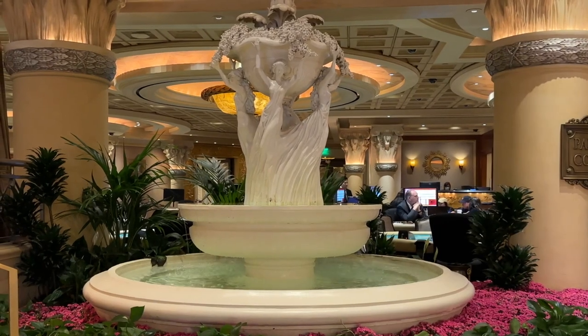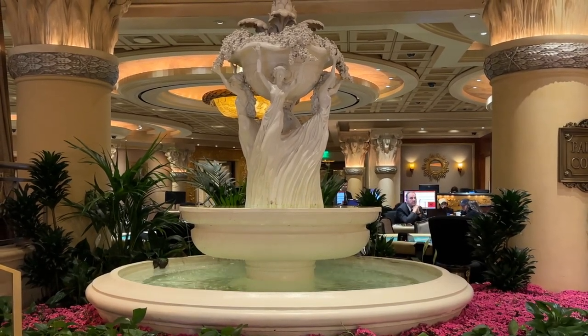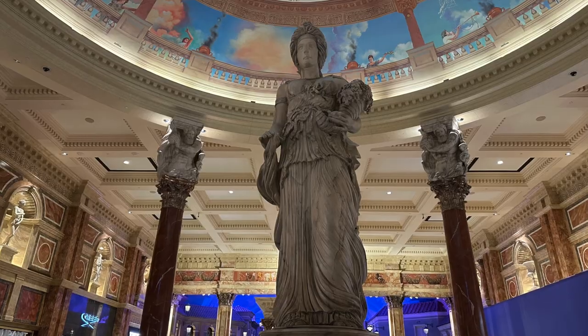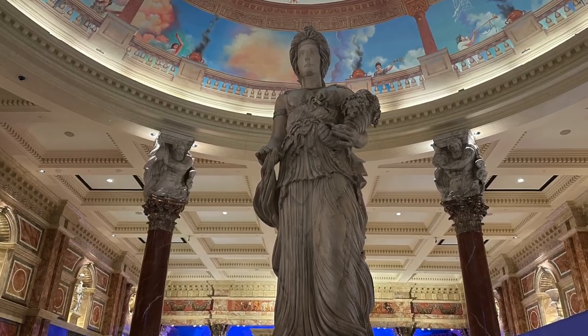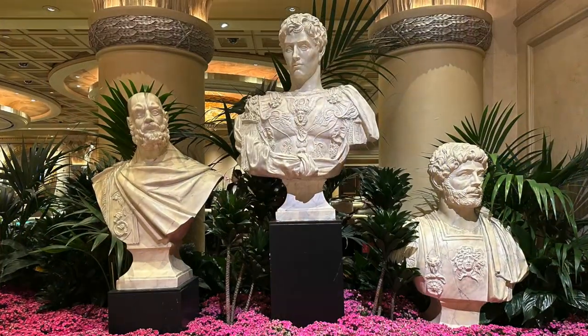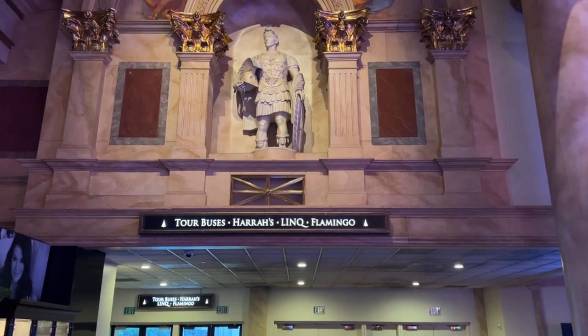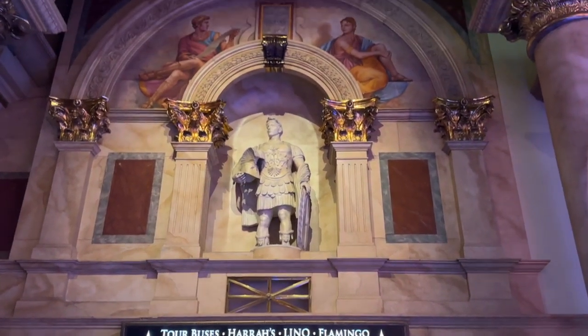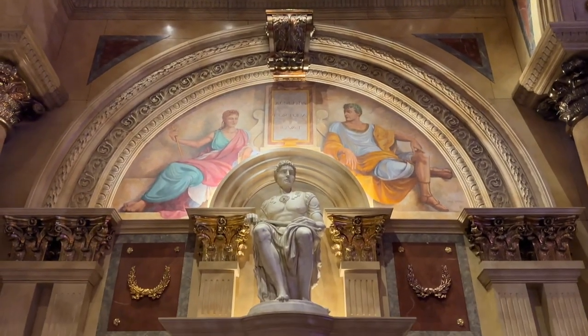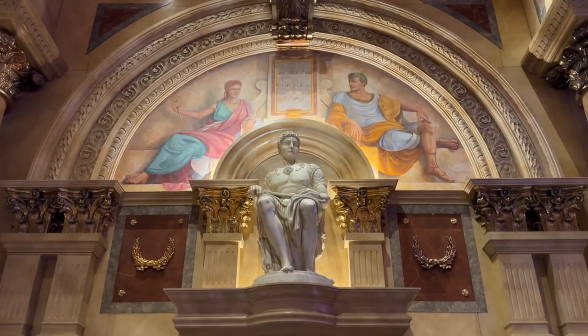The decor and statues inside Caesar's have been compared to those typical of lavish Hollywood period movies, and I can't say they're wrong. The effect, though, when you look past the environment they're in, is spectacular — and they are everywhere, even above your head.